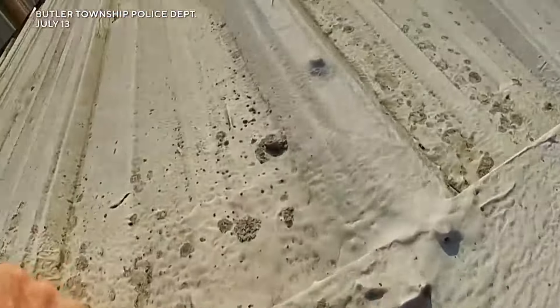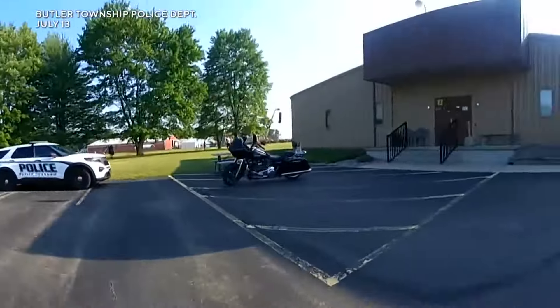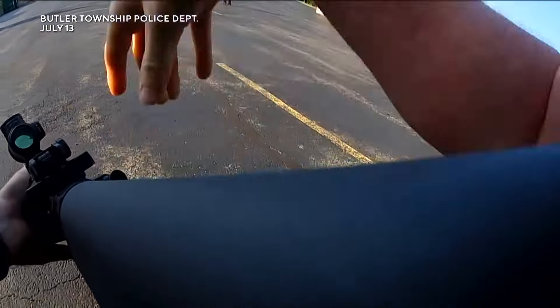The officer grabs onto the ledge, hanging on for about two seconds before he drops down and then takes off running. He later explained he was spotted by the shooter. All this happening about 40 seconds before the gunman fired eight shots at Trump.